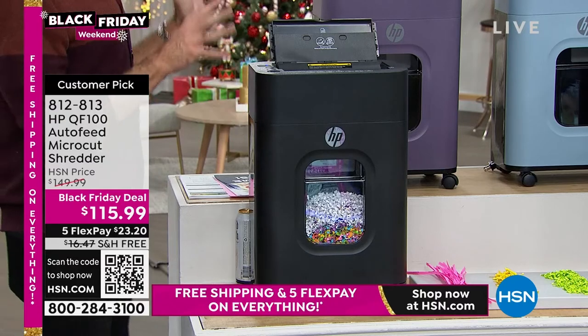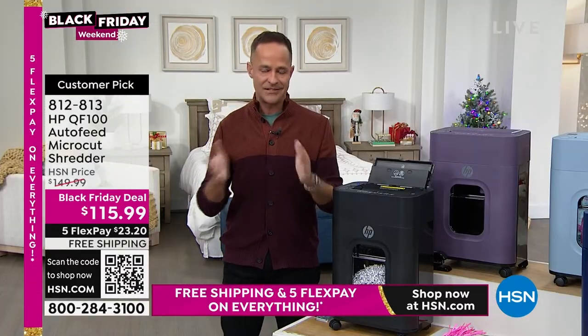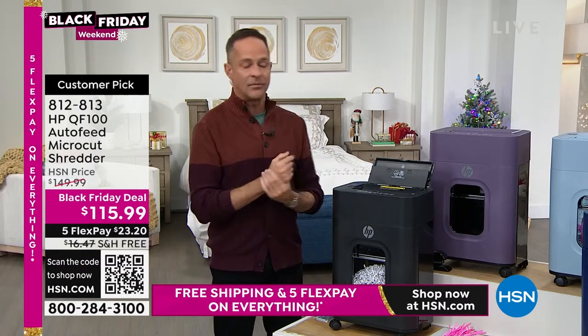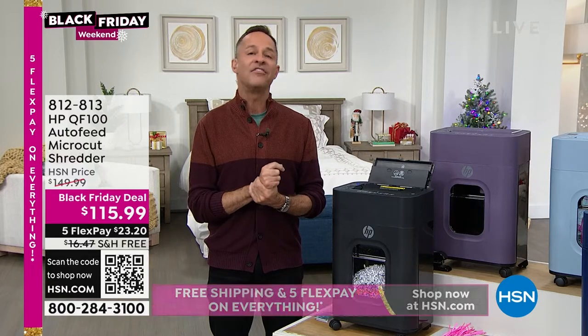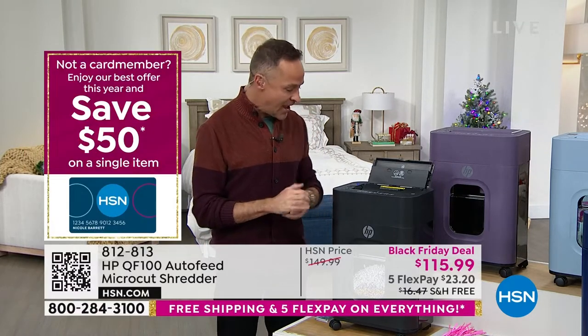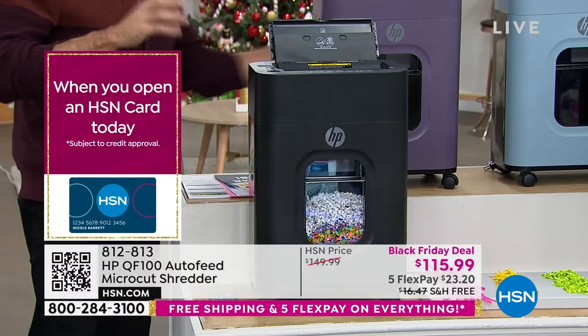This shredder does not need lubrication or oil sheets — that's a really nice thing about it. I've been selling HP at HSN for a long time — I've been at HSN for 17 years, over 10 of those selling HP. Do you know how many times I've sold HP shredders? Probably five. We very, very rarely have them, but when we do, everybody loves them.